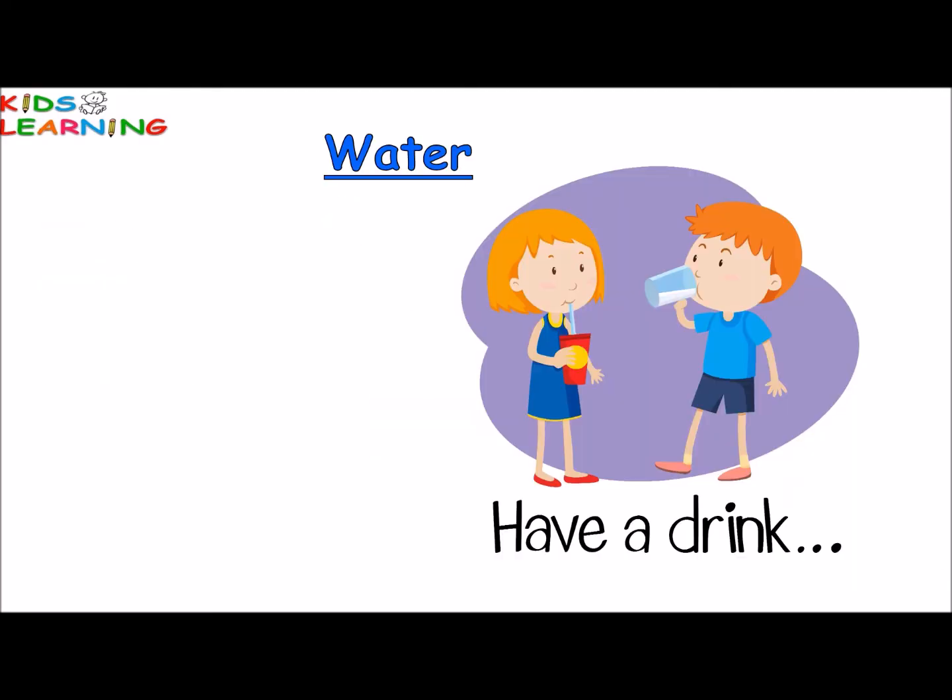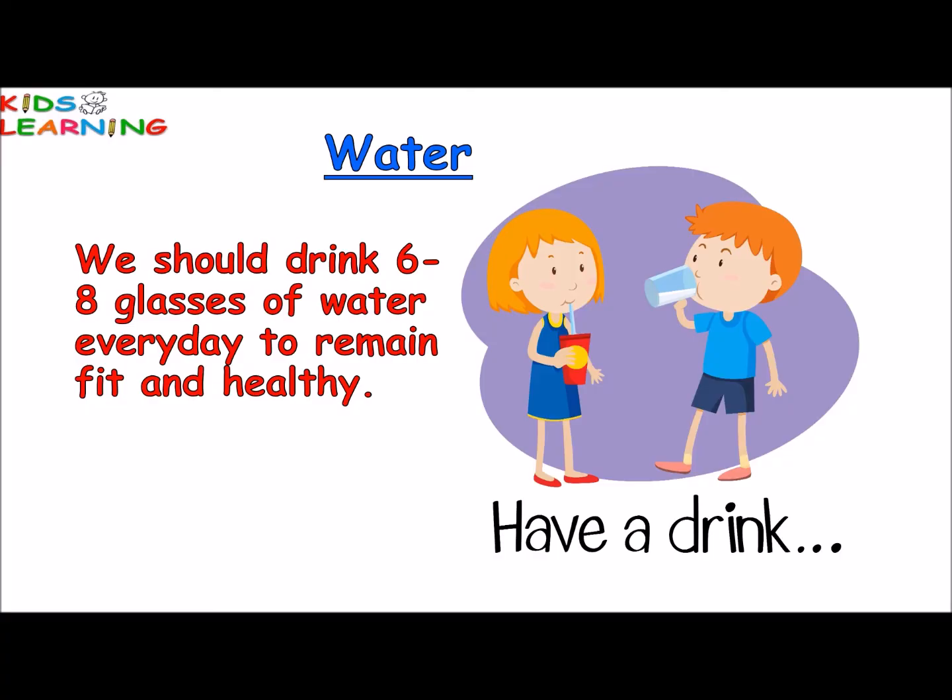We should drink six to eight glasses of water every day to remain fit and healthy.